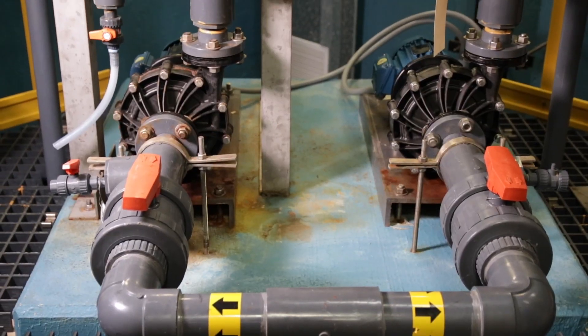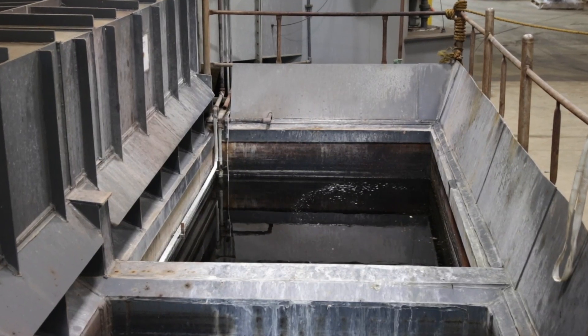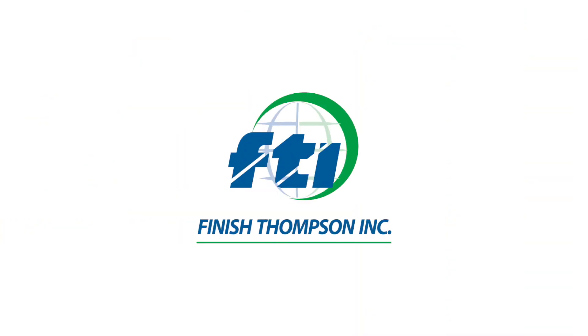Solving the toughest challenges in pumping corrosive chemicals — that's what we do at Finish Thompson.